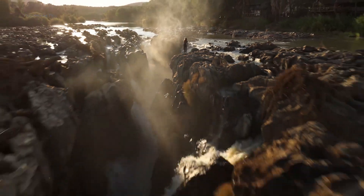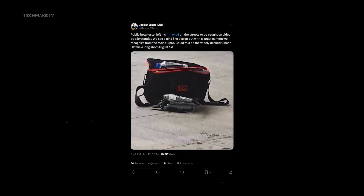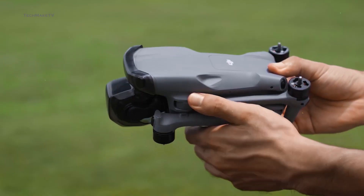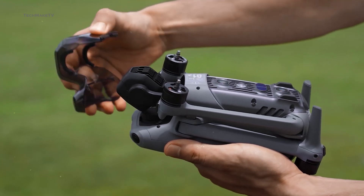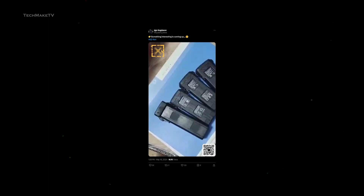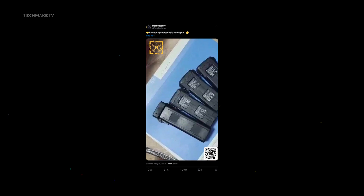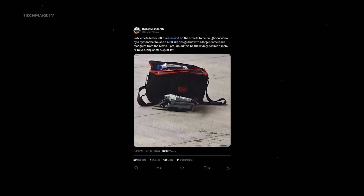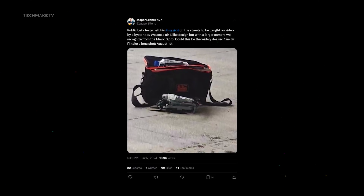The buzz about DJI drones started with a tweet from Jasper Ellens, which appears to be a mysterious beta testing unit of the drone. Though some drone enthusiasts still consider it to be an upgrade to the Air model, we have more information that would clarify the fact that it is a Mavic 4. Previously, Igor Bogdanov shared an image of drone batteries, from where the confusion between Air and Mavic was created. Now, another tweet was shared recently by Jasper Ellens, where he claimed a drone to be possibly the Mavic 4.